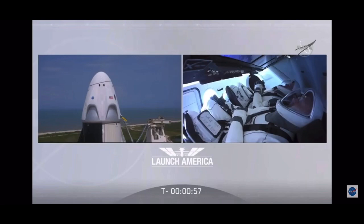Falcon 9 is in startup. Dragon is in countdown. FTS is armed for launch. Under a minute now — the FTS, the flight termination system, has been armed. Dragon, SpaceX, go for launch. SpaceX, Dragon, we're go for launch — let's light this candle.